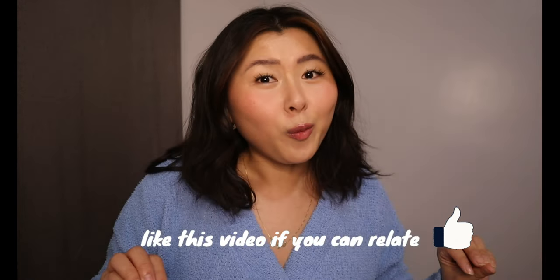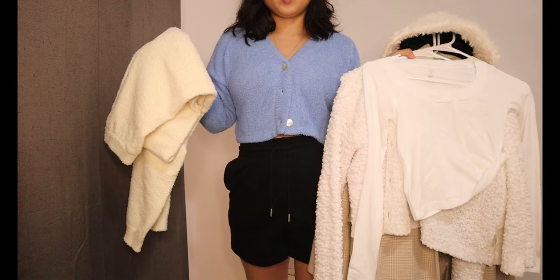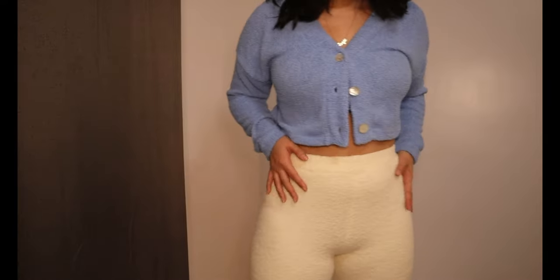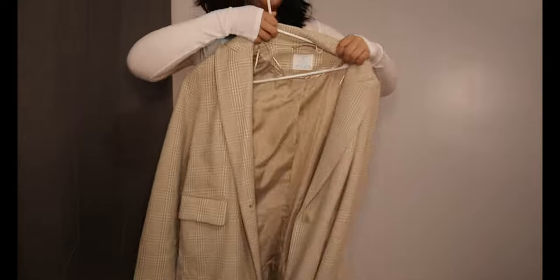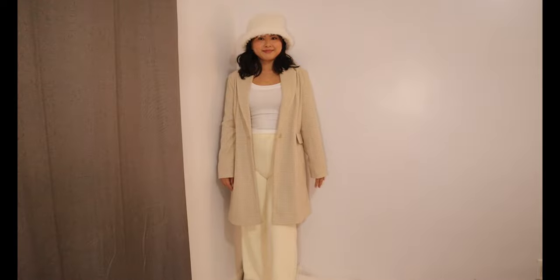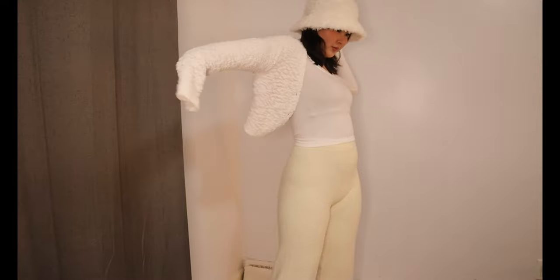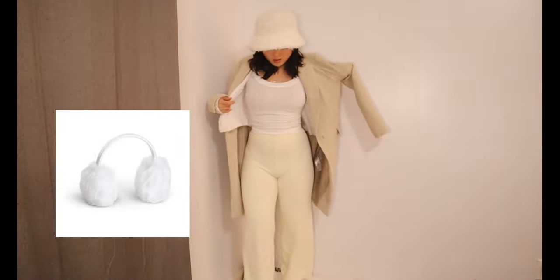Let's start off strong with a white slash cream monochrome look. The pants are really comfortable — they're like cozy Skims dupes — and this is a long white sleeve top with a trench coat, which I love. I'm pairing it with white boots and also put on a cozy white bucket hat. If the look is not warm enough, you could always put on a cardigan right underneath.